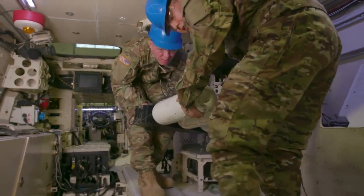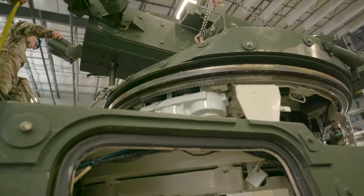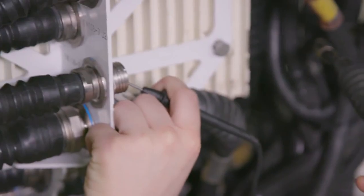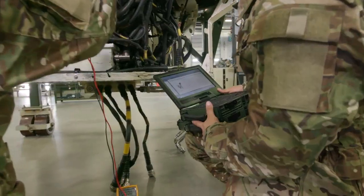You'll also work on suspension systems, vehicular mounted armament, gun turret drive systems, and the fire control system. You'll also train to use different kinds of advanced test equipment, such as multimeters and maintenance support devices.